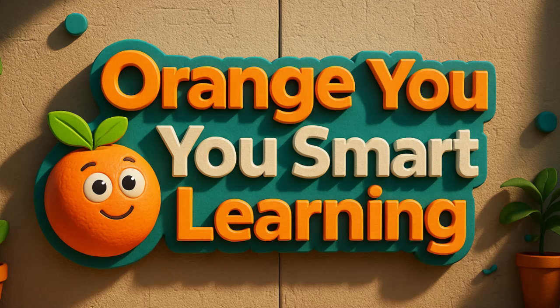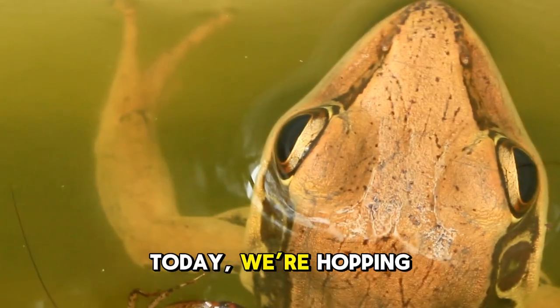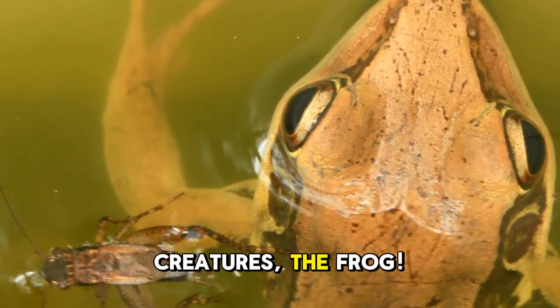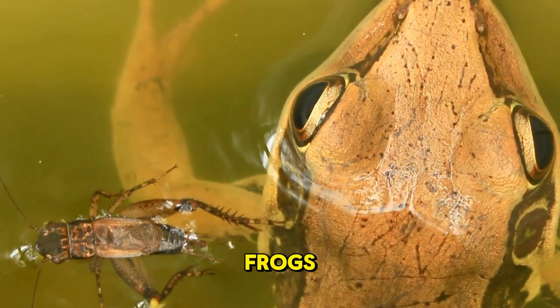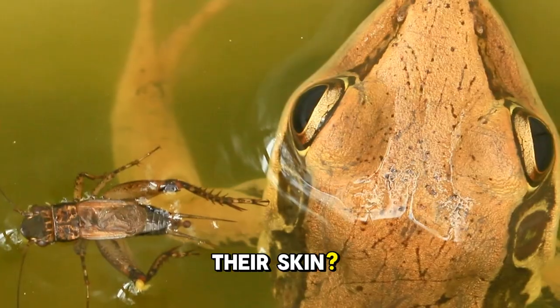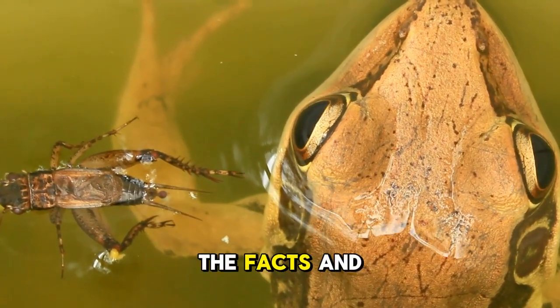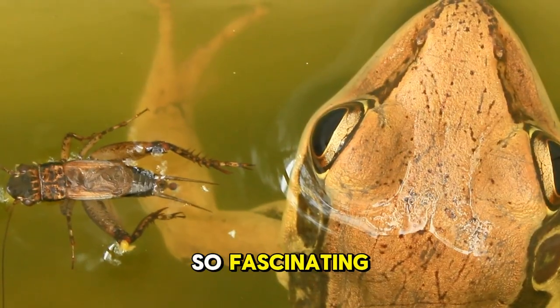Hey explorers! Welcome back to Orange U Smart Learning. Today we're hopping into the amazing world of one of nature's coolest creatures — the frog. Did you know frogs can drink water through their skin? No straws, no cups, just their skin. Let's peel back the facts and discover what makes frogs so fascinating.